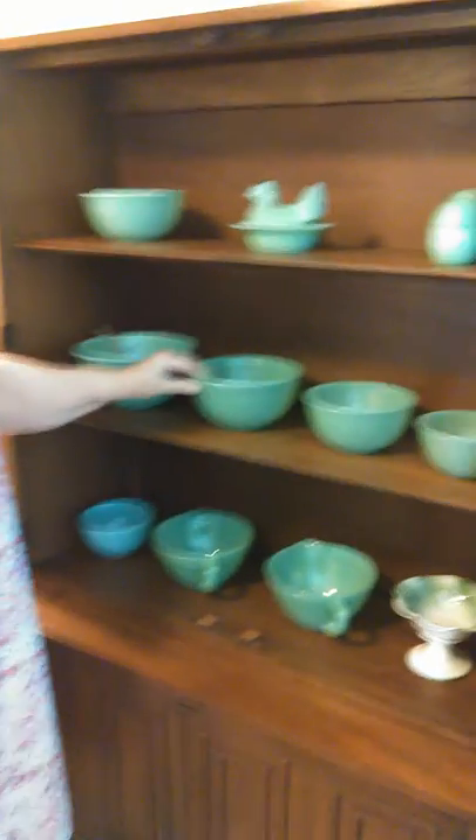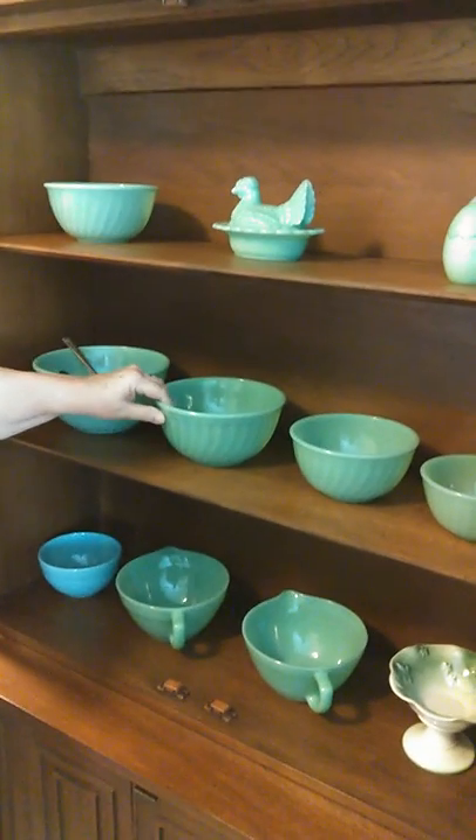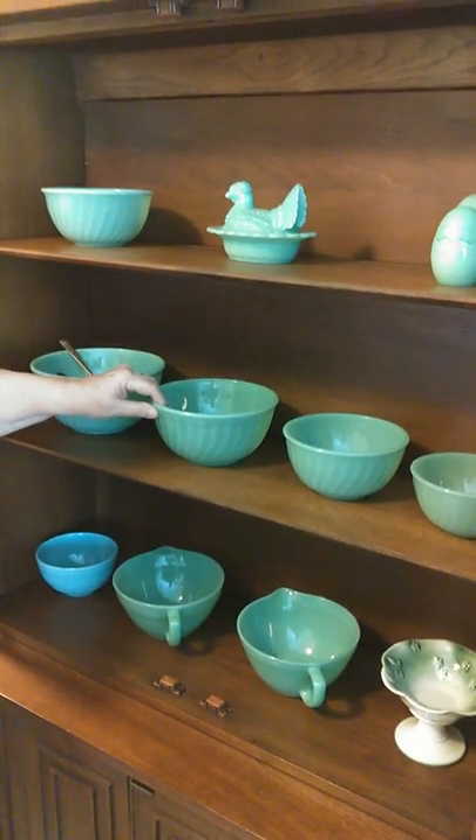These mixing bowls were basically made in the 1930s and 1940s, and everybody and his brother had mixing bowls like this — nesting sets, what they call nesting, because they all fit in each other. The total is a five-piece set, but I am missing the little five-inch bowl.